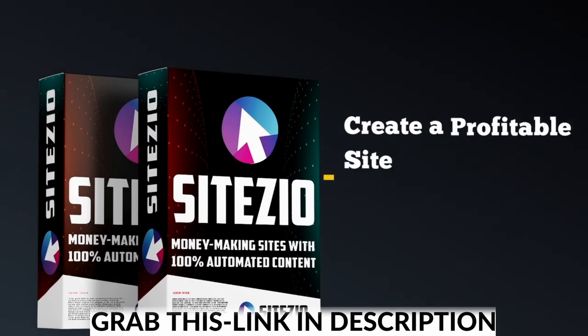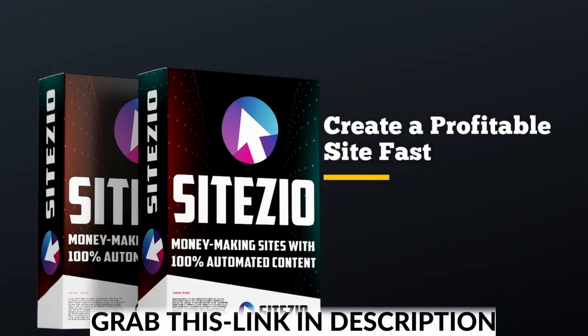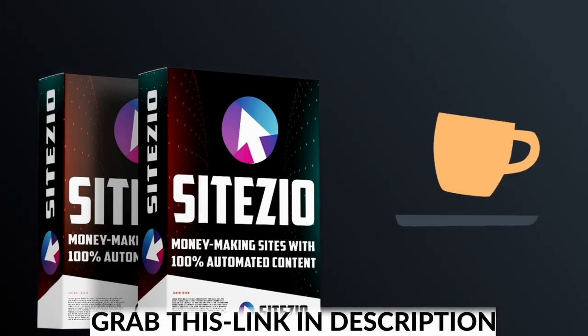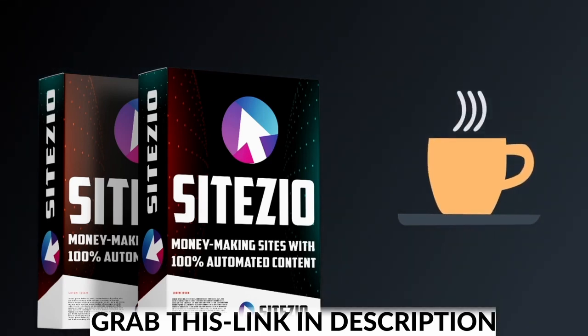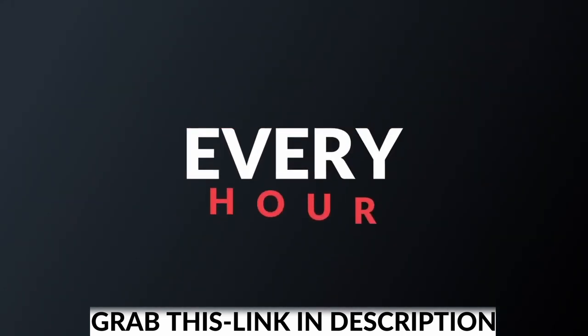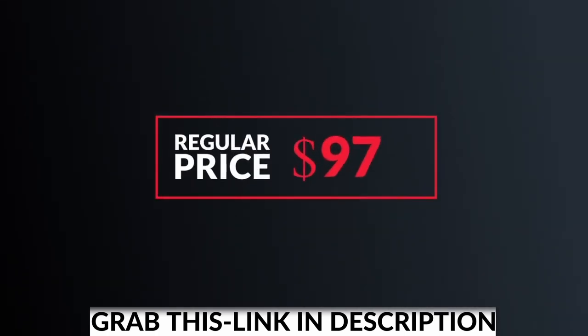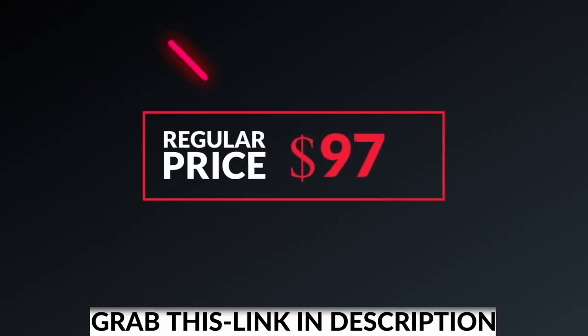If you're just starting out and want to create a profitable site fast, then SiteZio is for you. And if you think about it, it costs less than most people spend on coffee every month. But it's not going to be priced this low for long — the price goes up every hour, and after this launch ends, it will be priced at $97. So hurry up to lock in your best deal before it's too late.